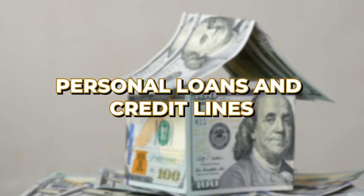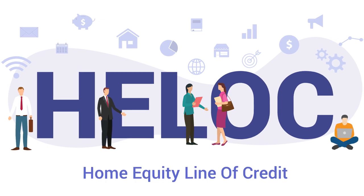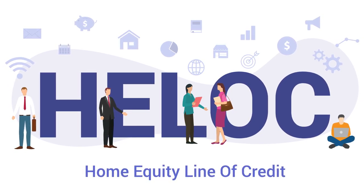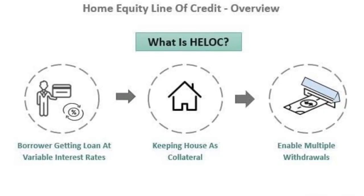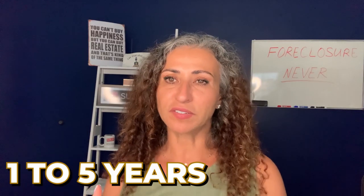Another option is personal loans or a home equity line of credit — also known as a HELOC. If you have good credit, you might consider a personal loan to cover repair costs. You borrow a fixed amount and repay it with interest over a set period, usually 1 to 5 years. The benefits are quick approval and funding, no need for collateral, and a fixed interest rate. The drawbacks are higher interest rates compared to secured loans and lower borrowing limits.